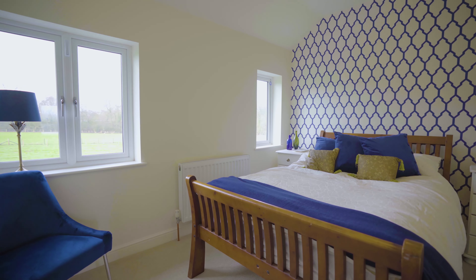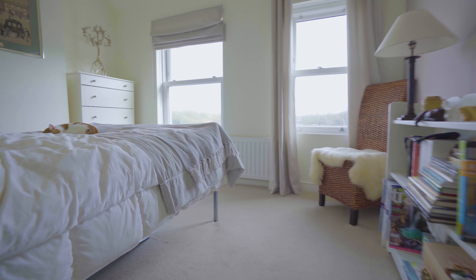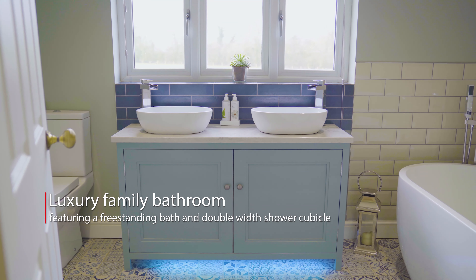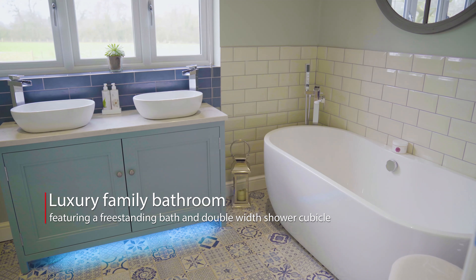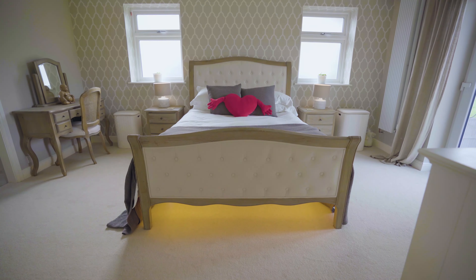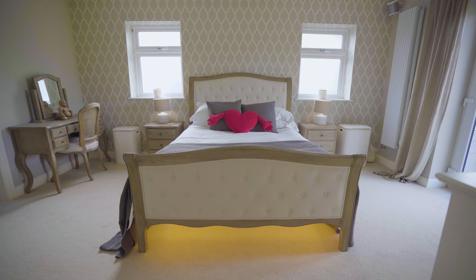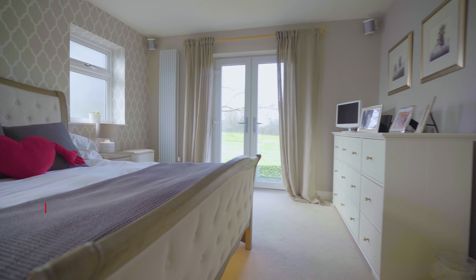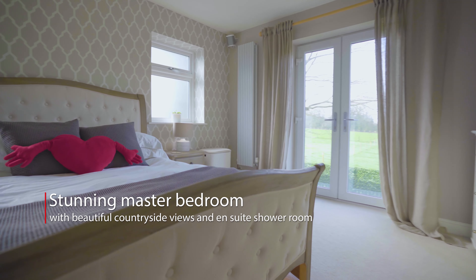And now let Matt show you around upstairs. We're on the landing which leads off to four double bedrooms. I'll show you the family bathroom here and the master suite behind us with its en-suite. We're in the excellent size master suite with a Juliet balcony overlooking the paddocks to the rear. We've got downlighting throughout and I'll lead you through to the fantastic en-suite.